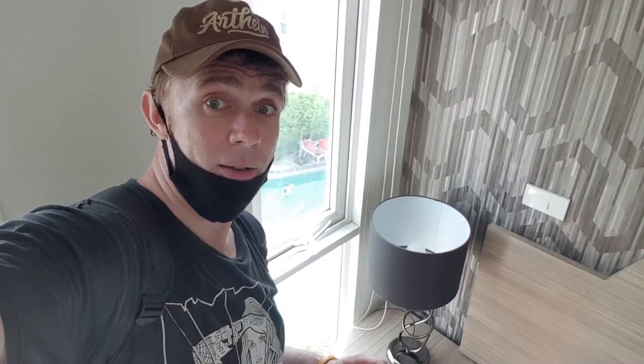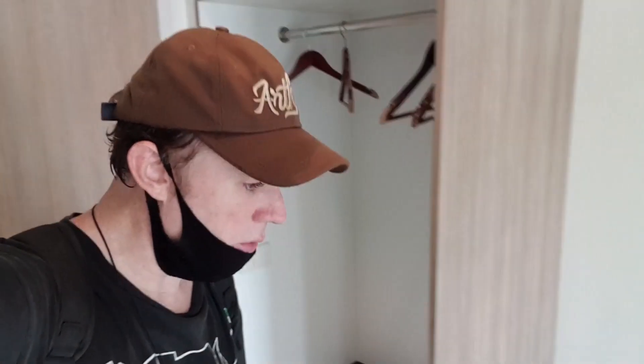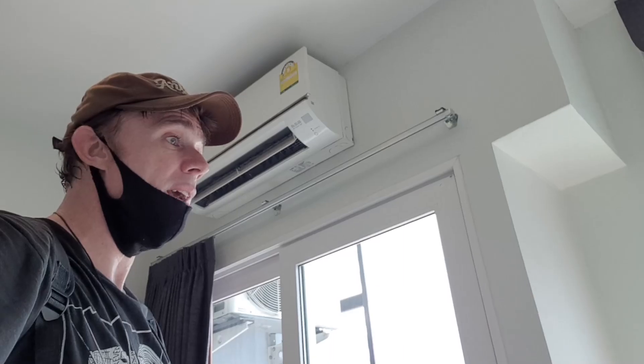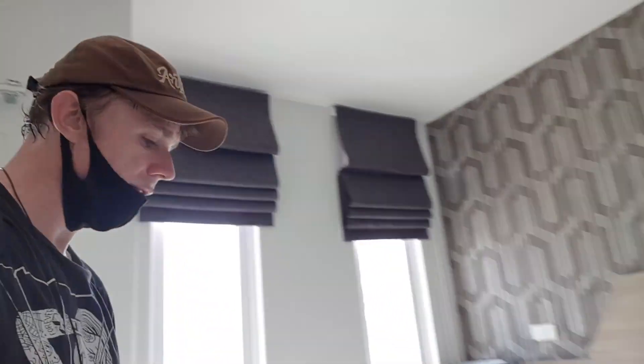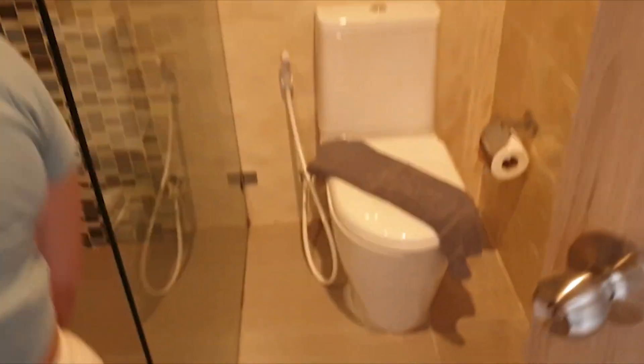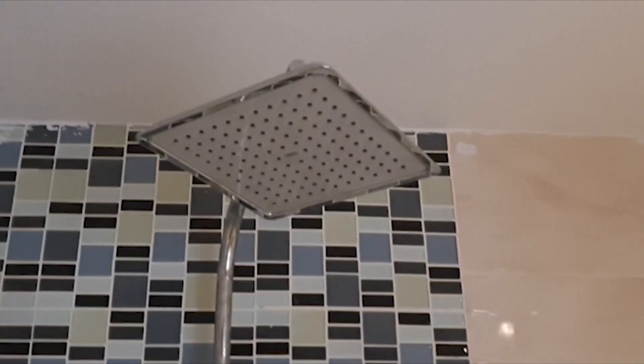You can see the swimming pool outside just down there. Got a little wardrobe, a little fridge, some water, a mirror, a flat screen TV, new aircon, nice blackout curtains. The bed - not bad, quite soft. Nice little bathroom, sink, rain head shower. It's quite a tiny room actually.